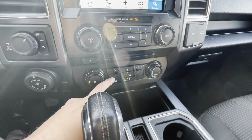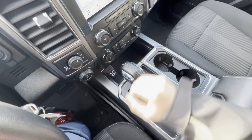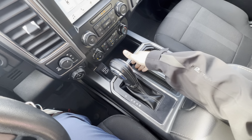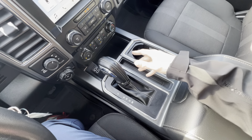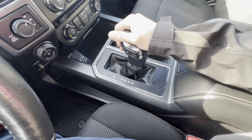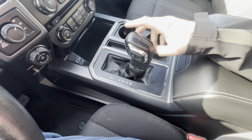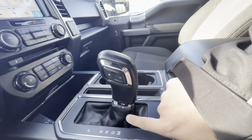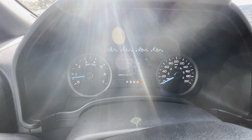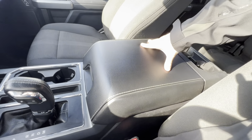In the center console there's a storage cubby for goodies, USB charging ports, two cup holders, and a little extra cargo area. The shifter has automatic mode or manual shift mode with plus and minus for gear selection. You also have a tow haul mode button and even a sport mode, visible in the center display.